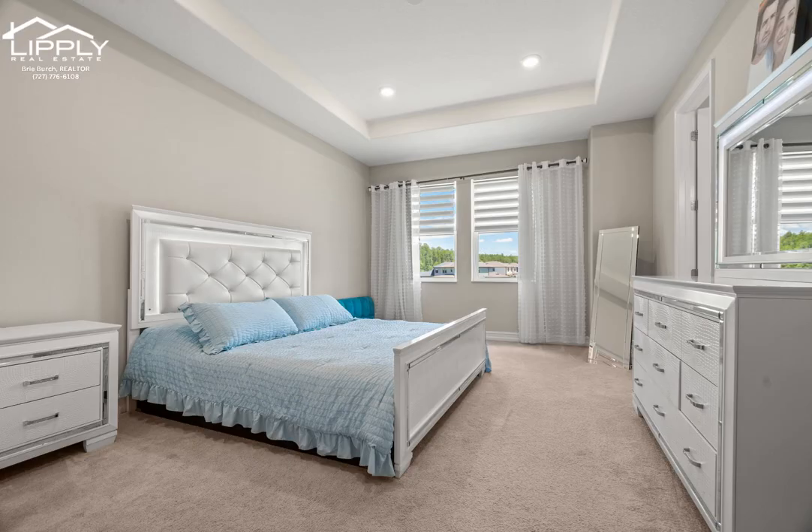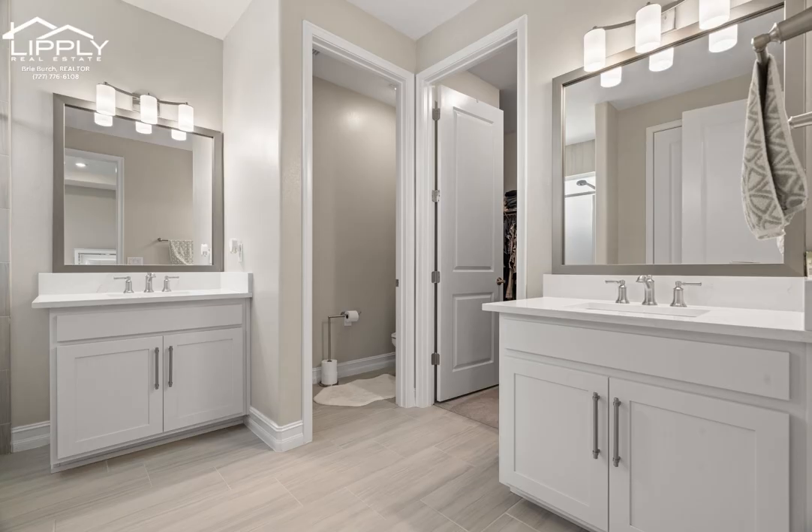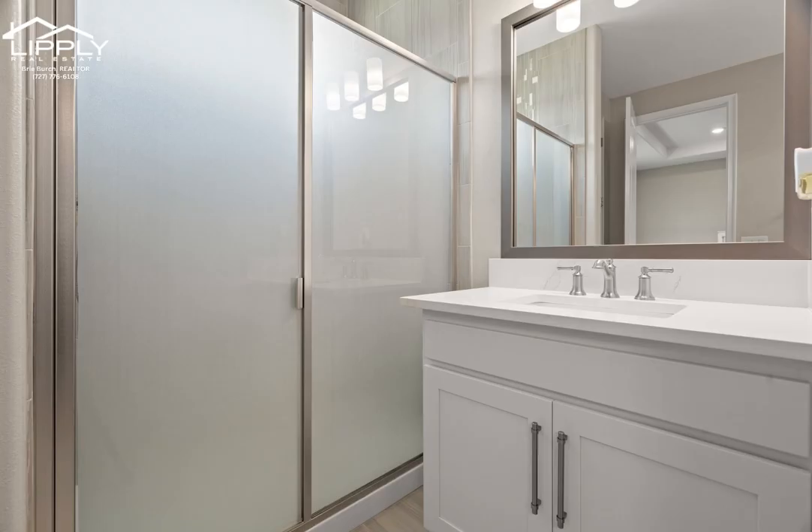The two additional bedrooms are generously sized and share a well-appointed full bathroom. A perfect loft rounds out the upper level, giving you a flex area to make your own. This home also includes a screen lanai so you can enjoy this beautiful Florida outdoor setting without the Florida bugs.